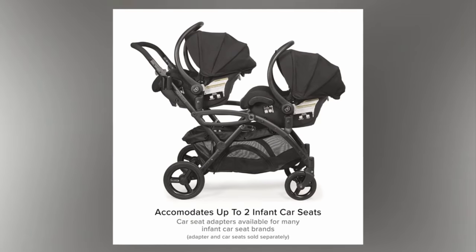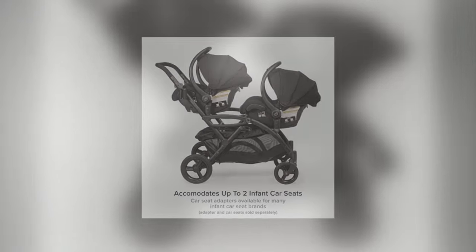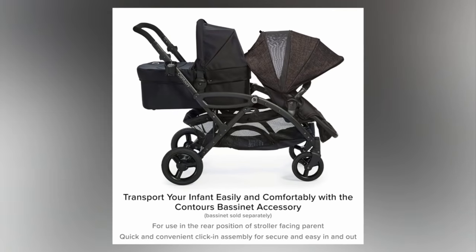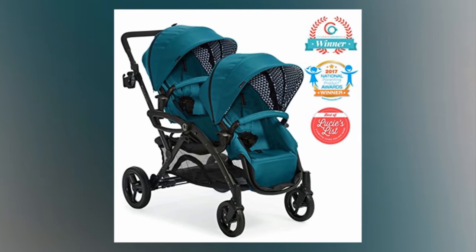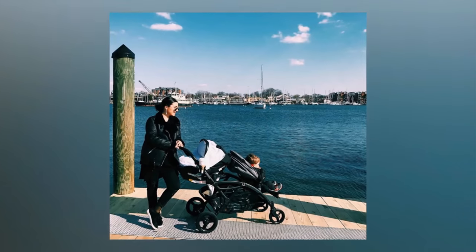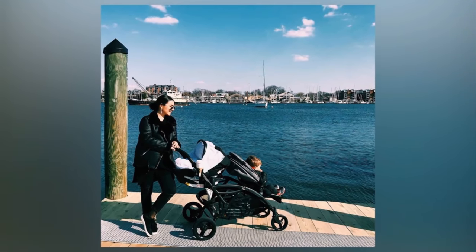Number three: Contours Option Elite Tandem Double Toddler and Baby Stroller — a slim profile front-and-back double stroller. This has stadium-style seating with recline, in-seat pockets, adjustable footrests, and padded five-point safety harnesses. It also has an extra-large storage basket with zipper side access and expandable canopies with mesh panel and peekaboo windows.